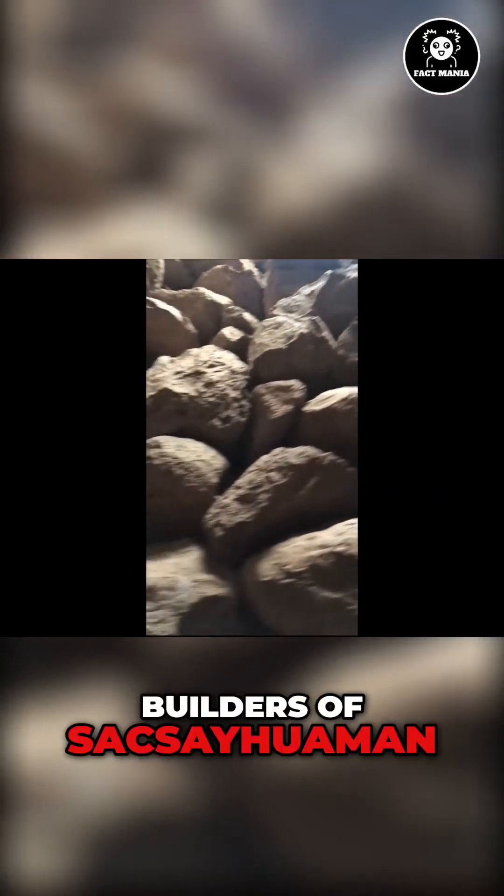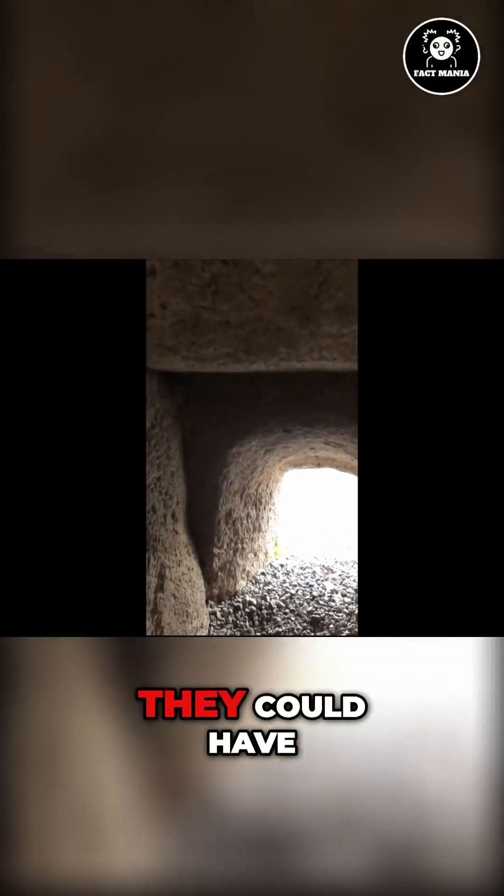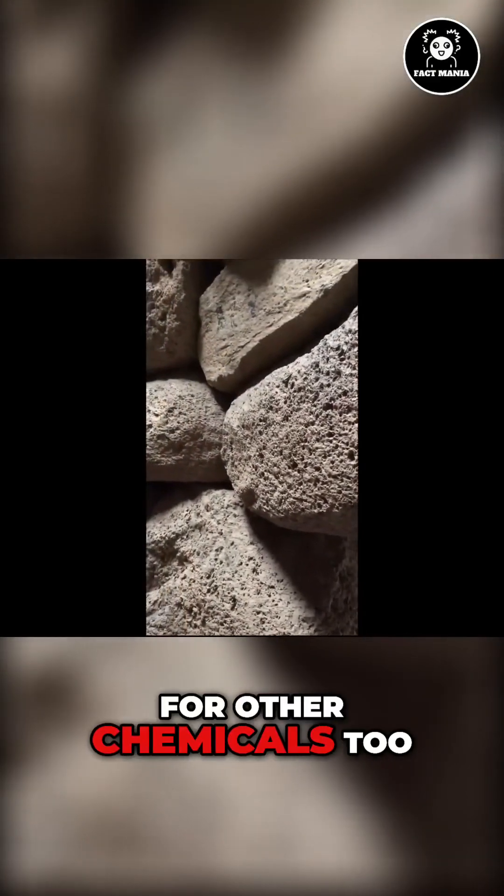If the ancient builders of Sacsayhuaman used chemicals to melt stone with mud from the pyrite mines, they could have used these towers for other chemicals too.